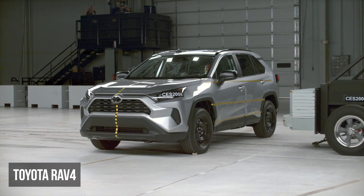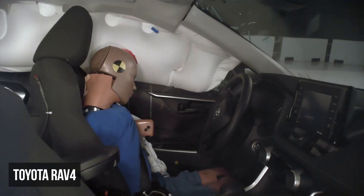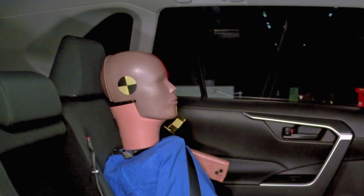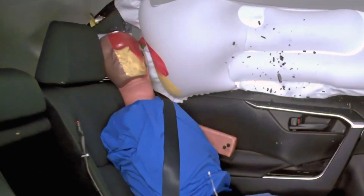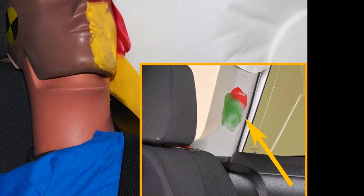The Toyota RAV4 has good structural performance. The driver dummy recorded moderate pelvis injury readings. But something more serious happened in the rear — the side curtain airbag doesn't extend far enough back, which results in the dummy's head striking the C-pillar hard.